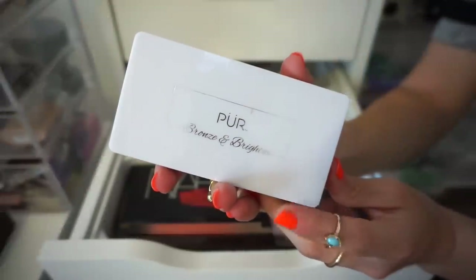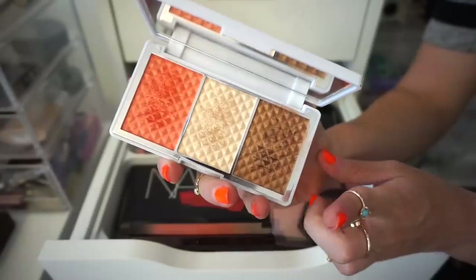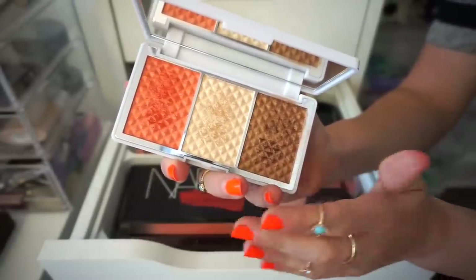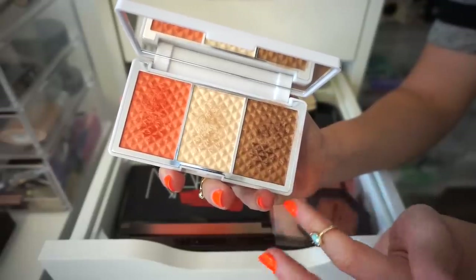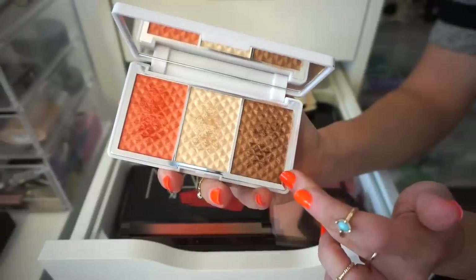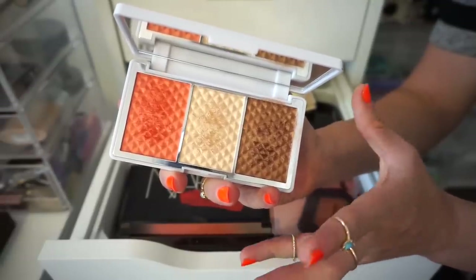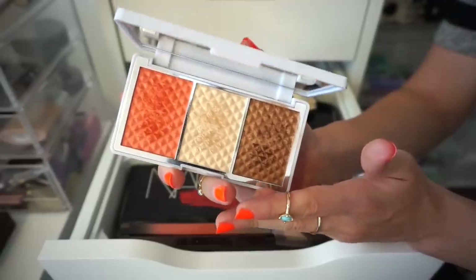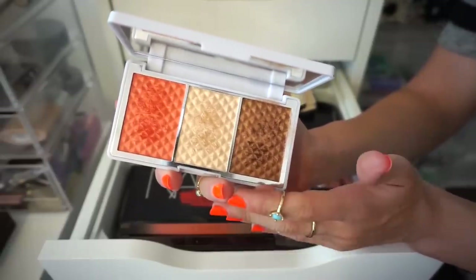The next palette I have here is the Pure Bronze and Brighton trio. I loved this last year — this orange blush topper was like an addiction of mine, and the highlighter was also really beautiful. This bronzer was great to top over a matte bronzer since it has a luminous finish. But I haven't used it in a very long time. I feel like my makeup preferences have changed, so I'm going to go ahead and declutter.